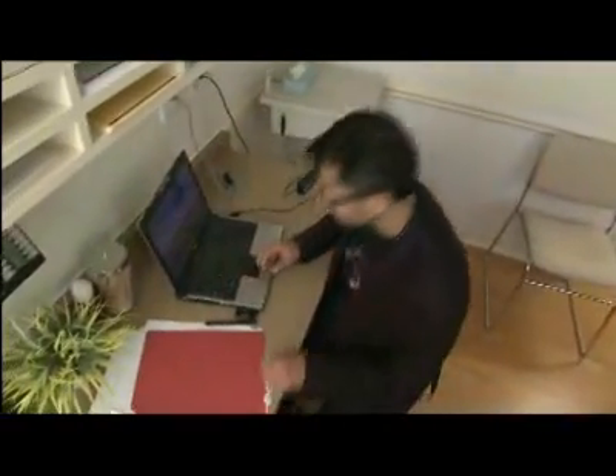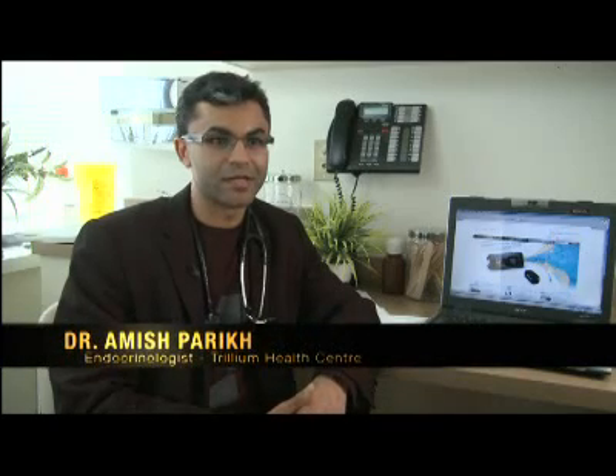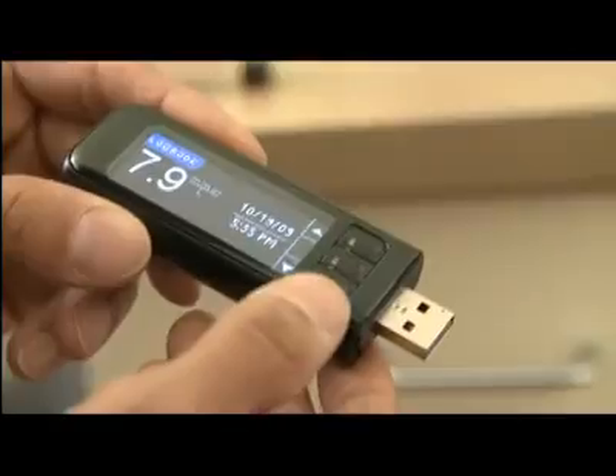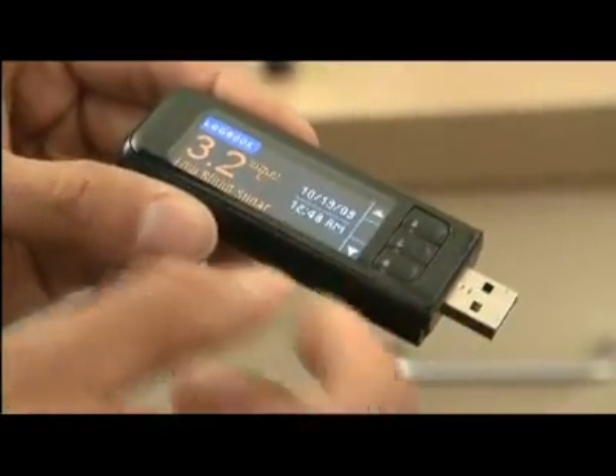Dr. Amish Parikh is an endocrinologist at the Trillium Health Centre. Patients have traditionally relied on logbooks to help keep track of their blood sugar readings. Logbooks can be very cumbersome and time-consuming for patients to fill out. Bayer's Contour USB is a blood glucose meter with built-in USB technology.